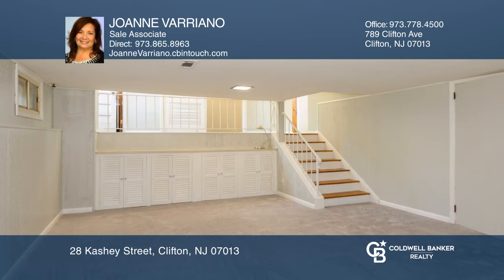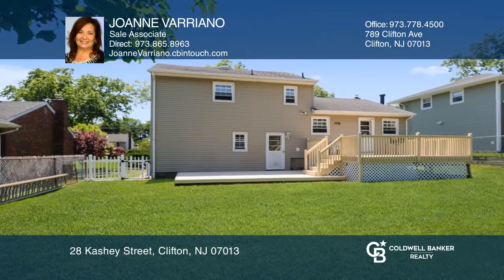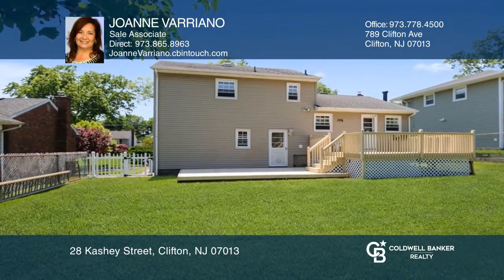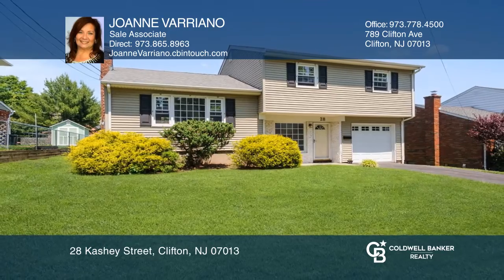Enjoy the finished basement with a wood-burning fireplace and laundry room. The home offers newly finished hardwood floors, is freshly painted, and is convenient for commuters. Joan Variano is ready to show you your new home.